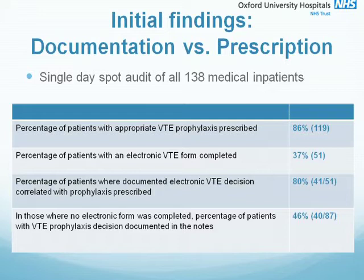This number is higher than the 23% found in our initial audit as all assessments were included in the spot audit regardless of when they were completed during admission. To break those figures down further: of those patients that had an electronic assessment form, 80% of the forms correlated with the prophylaxis prescribed. In those where there was no electronic form, only 46% had any documentation of the VTE prophylaxis decision in the paper notes. This left a large proportion of patients with no documentation as to why a VTE prophylaxis decision had been made.